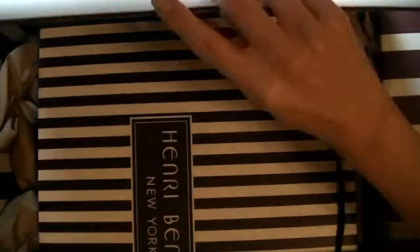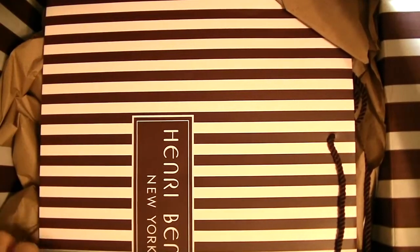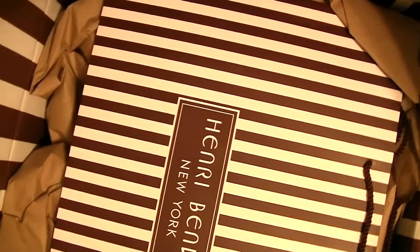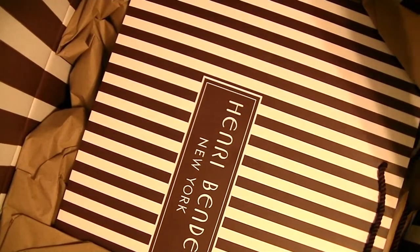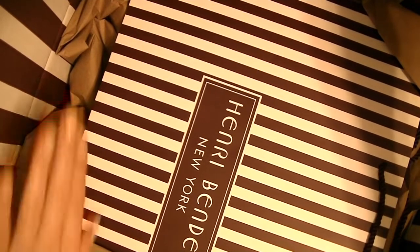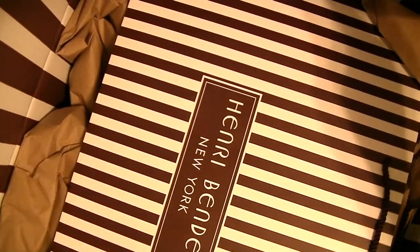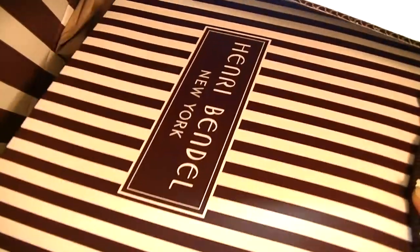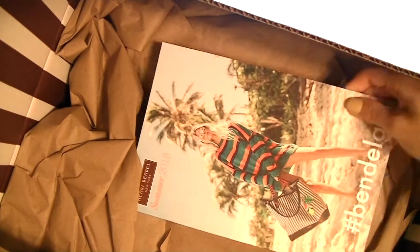I just opened it because obviously it's easier for you to see. That's what it looks like when you open it up. The box comes very nicely decorated on the inside with the stripes — signature Henry Bendel — and then a beautiful shopping bag for you to reuse, and a little catalog.